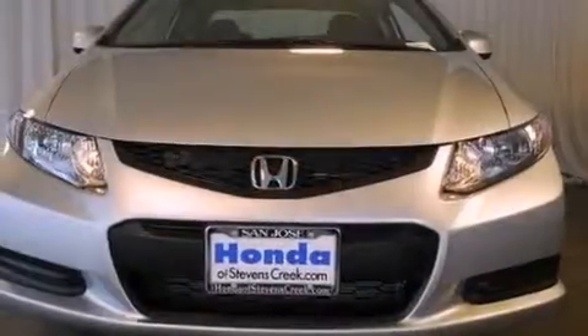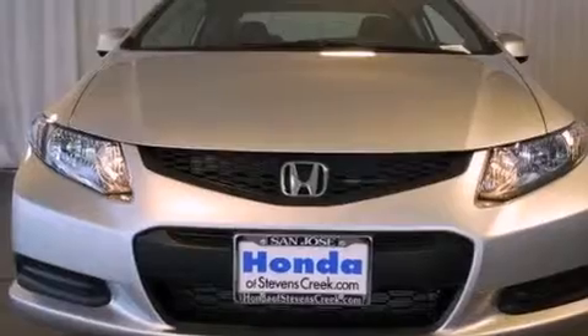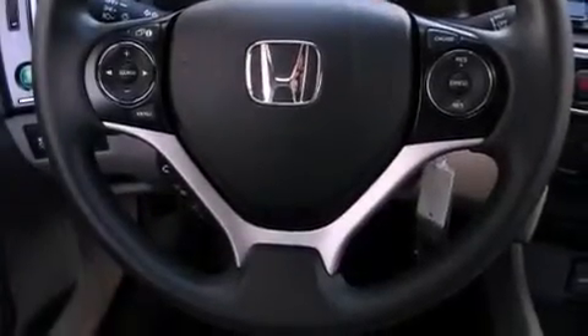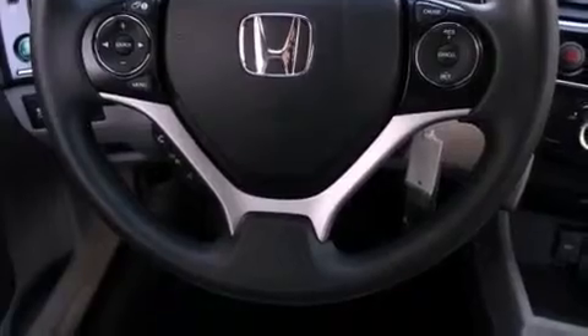Features include air conditioning, cruise control, a rear window defroster, a CD player, a passenger side vanity mirror, a security system, traction control, an anti-lock braking system, a keyless entry system, and a rear view camera.